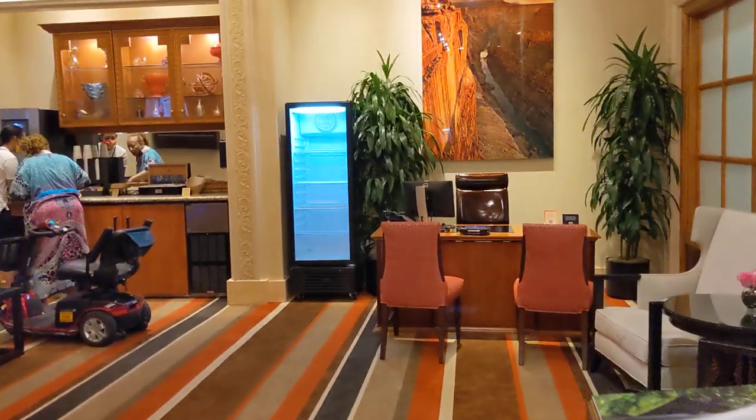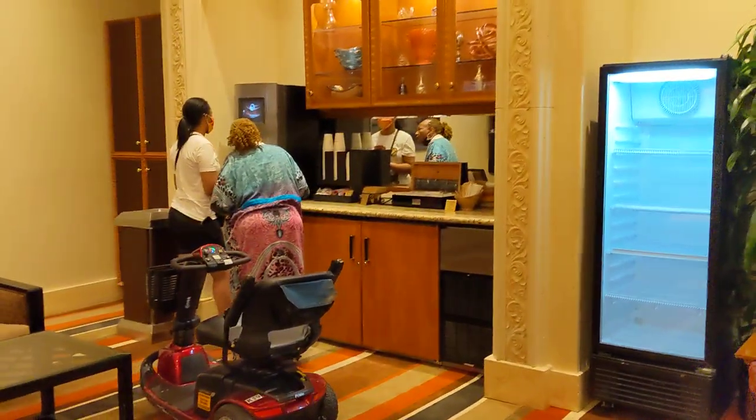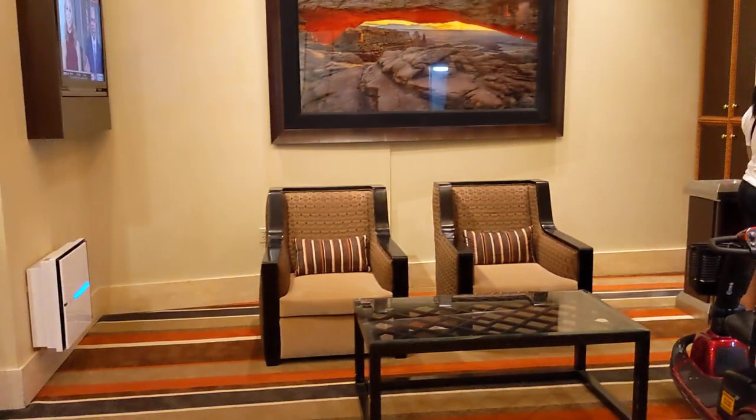Coming in. There's a coffee machine, which will make any sort of espresso or latte or cappuccino that you want. Small seating area. Another concierge desk.